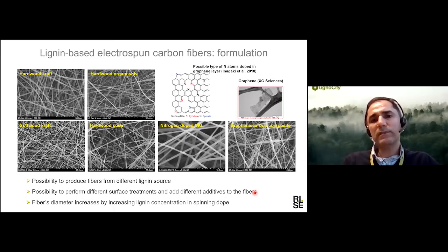Electrospinning is very flexible in terms of the materials that can be used. We can use different lignin types for producing electrospun fibers. We can also add different additives such as graphene during the manufacturing of this fiber, which allows us to change the properties — for example, to make the fibers more conductive. We can also do different post-treatments such as nitrogen doping or reduction after production to change the surface functionality of the material depending on the intended application.